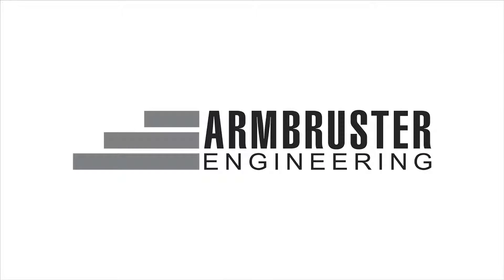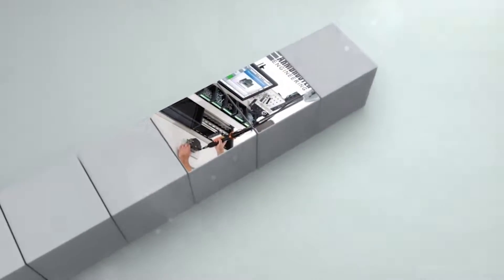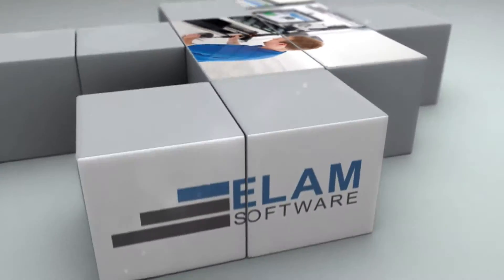Armbruster Engineering. For over 20 years, we've put our ELAM software to good use in your production.